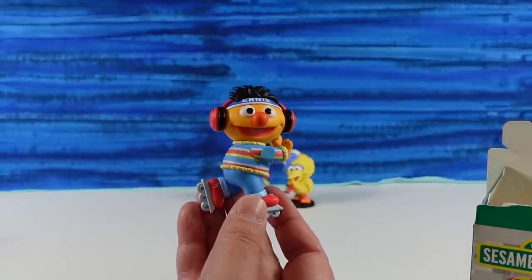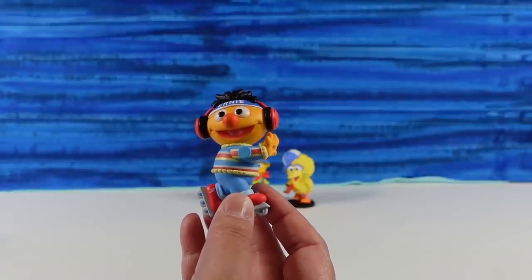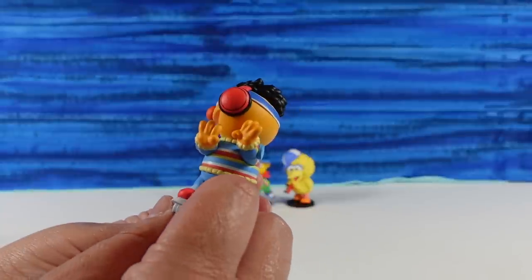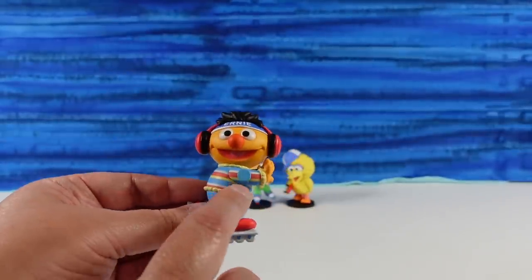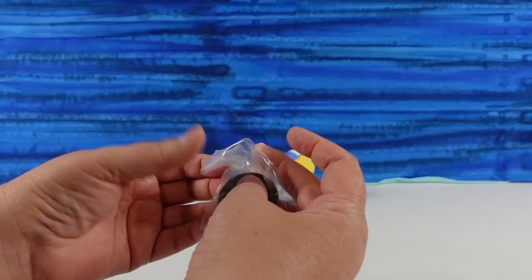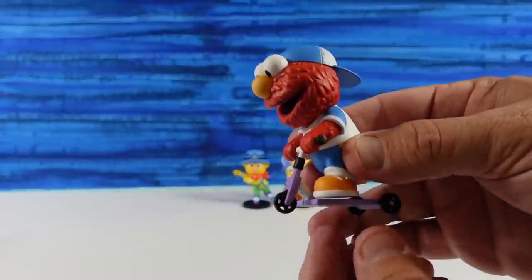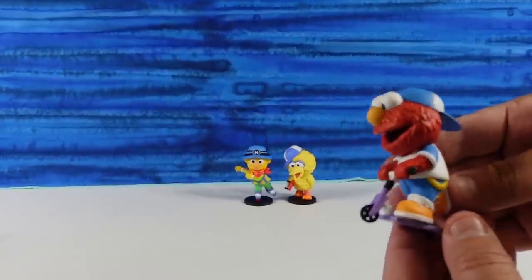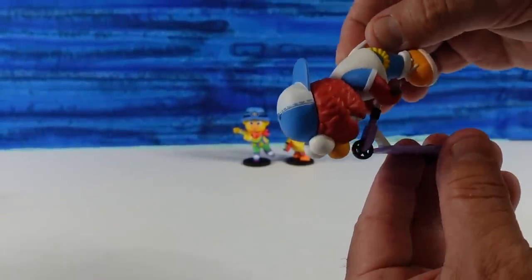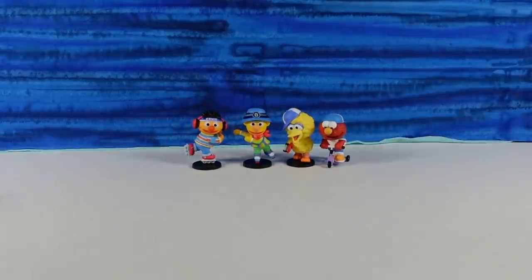This one is for Paul — it's Ernie. Ernie's rollerblading as well. These look like they are all going to be sports related. Ernie is cute — he has his hands up like he's pushing. He has a little Fitbit or something on his arm, maybe an MP3 player. Meanwhile, here's Elmo on the little scooter — I actually really love this because you can tilt the handlebars up. He's doing a trick! He's going to be on Fail Army.